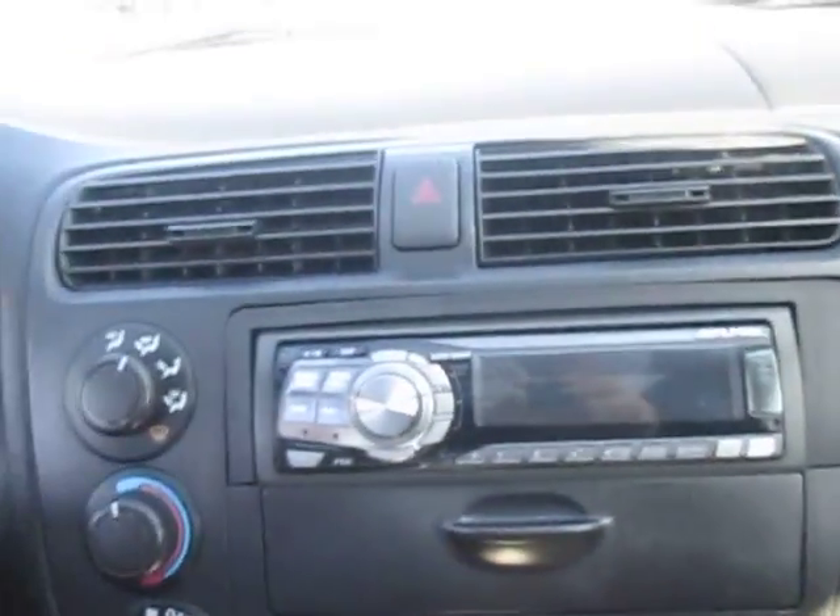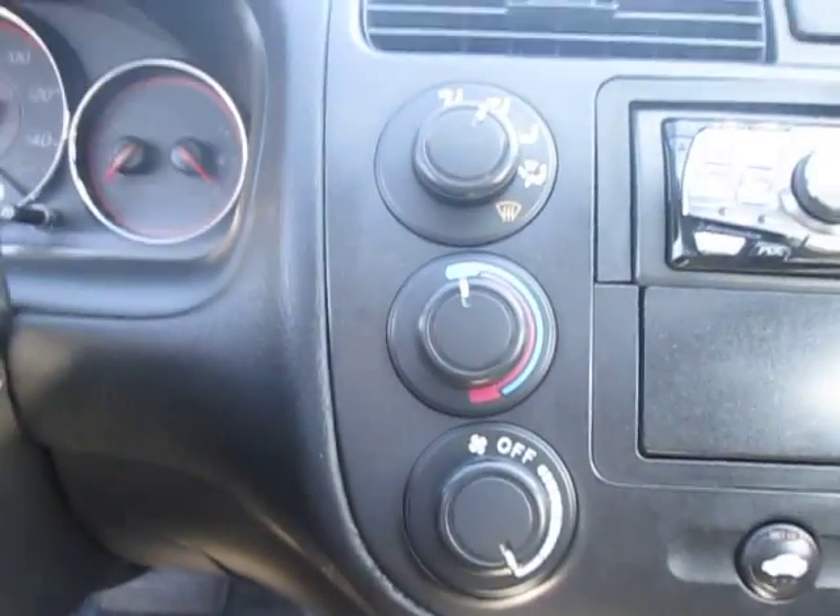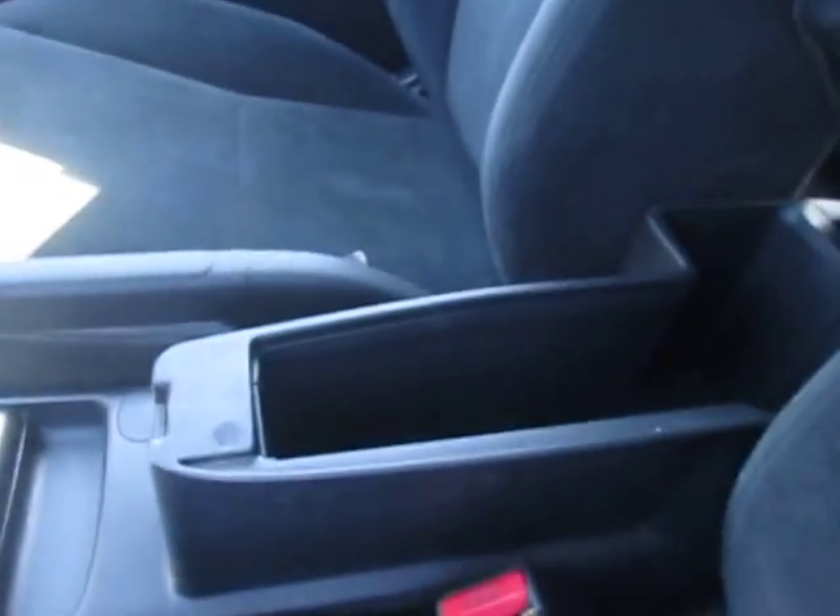Got our cruise controls right here for our accelerate and decelerate, which is great. Got the aftermarket Alpine stereo system in here with a great AC system as well as a heating system, which is really nice. Got a couple of cup holders with our 12 volt charger right here.